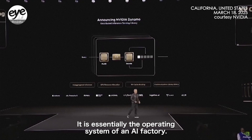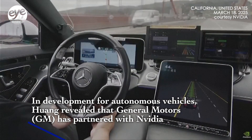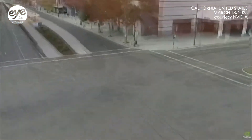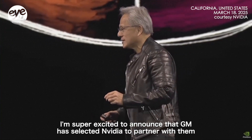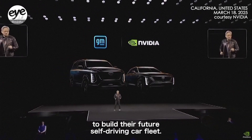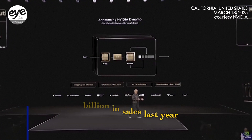NVIDIA is accelerating AI development for autonomous vehicles with Omniverse and Cosmos. From log data, Omniverse builds detailed 4D driving environments by fusing maps and images and generates a digital twin. I'm super excited to announce that GM has selected NVIDIA to partner with them to build their future self-driving car fleet.